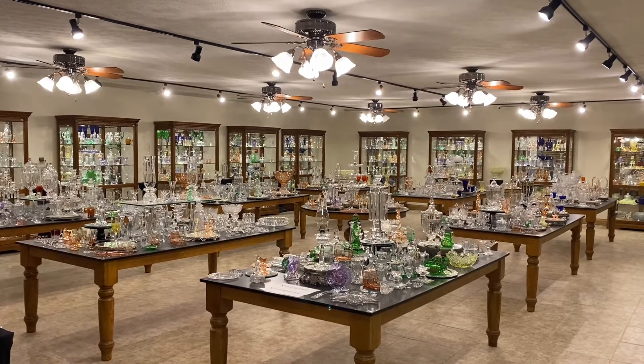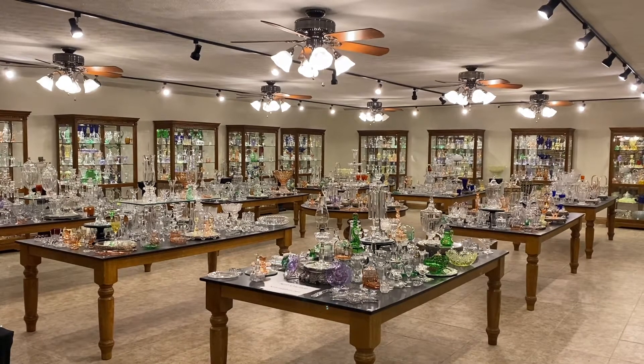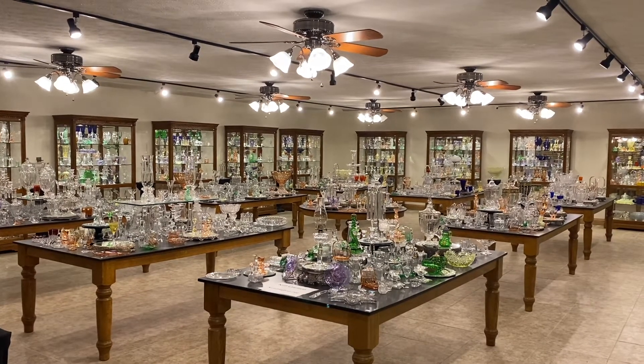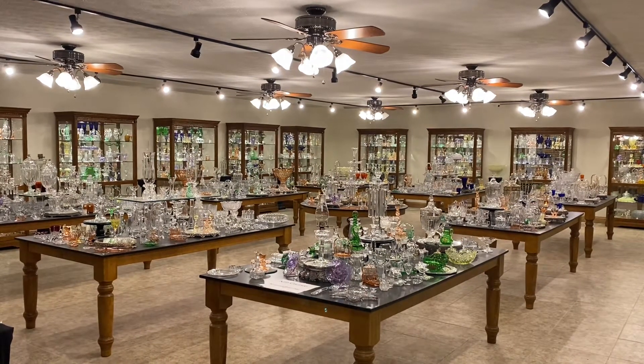Good morning. My name is Kim Carlisle and we have a shop full of Heisey glassware. We're located just north of Indianapolis, Indiana, and our shop is open at this time by appointment only. You might want to get a pencil and paper handy — I'm going to show you our email address in just a minute.